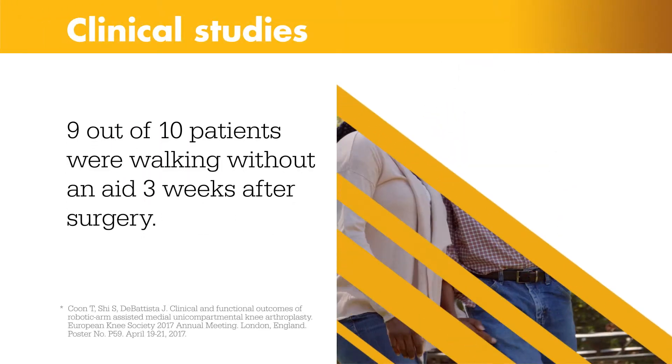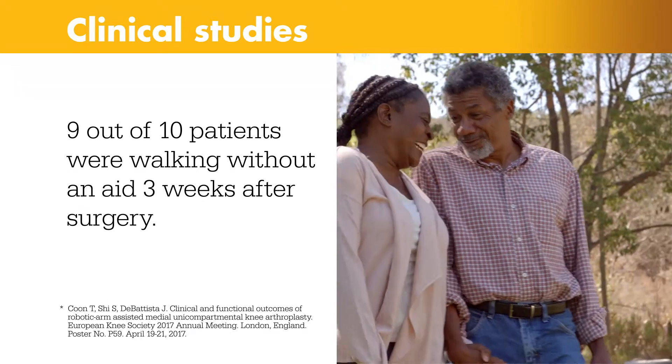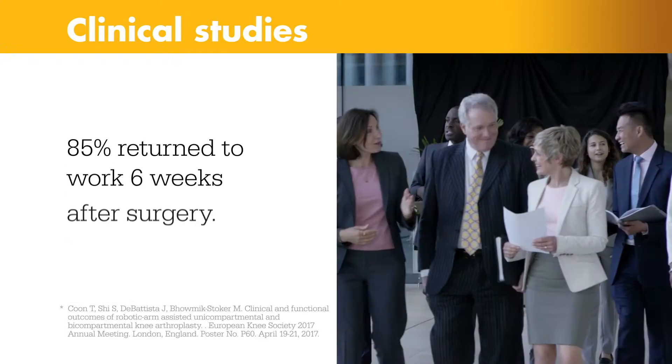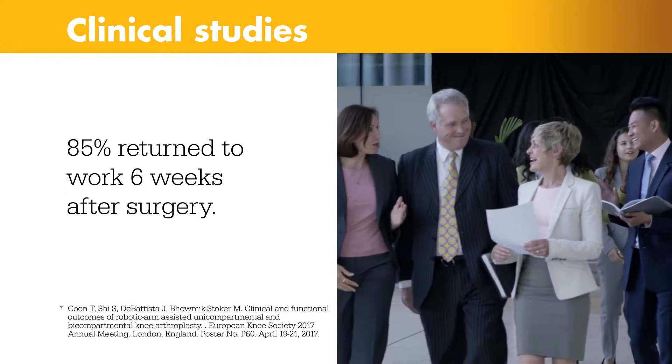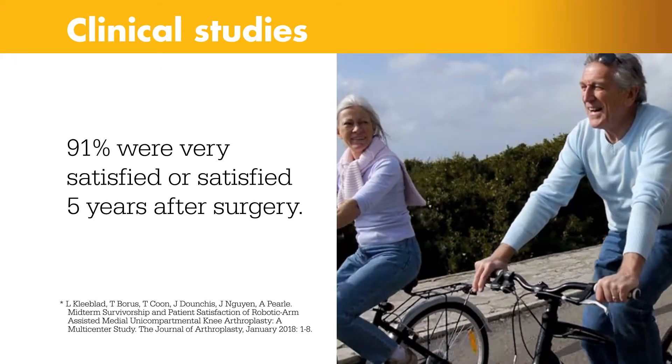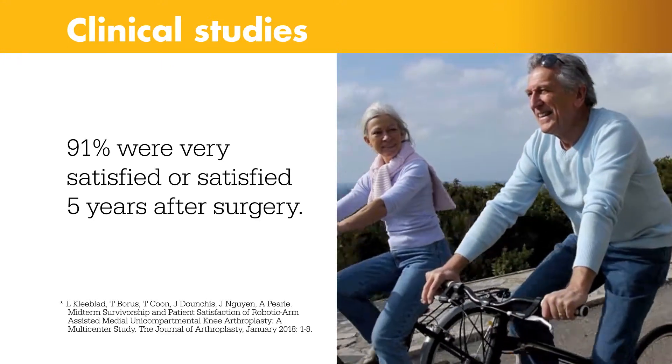In a clinical study, 9 out of 10 patients were walking without an aid, such as a cane or walker, 3 weeks after surgery. At 6 weeks, more than 85% returned to work. And 5 years after surgery, 91% of patients were either very satisfied or satisfied with their results.